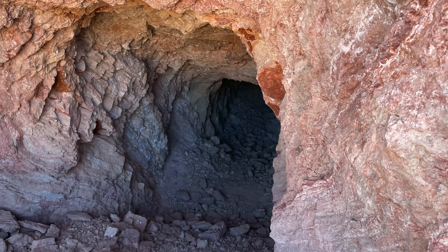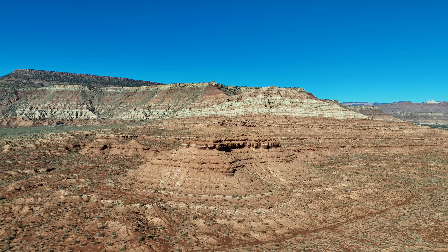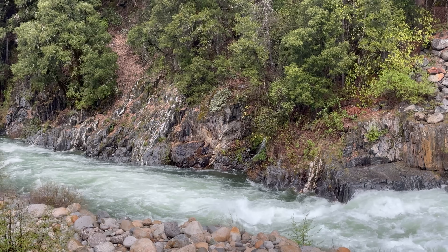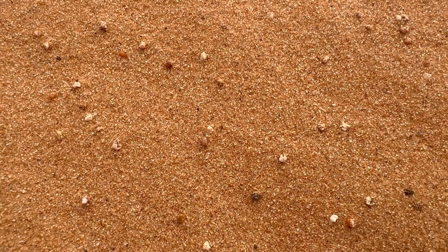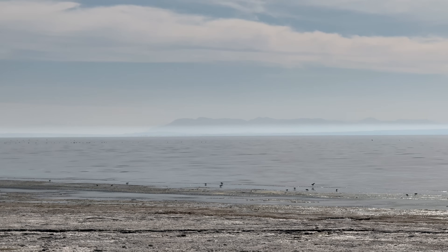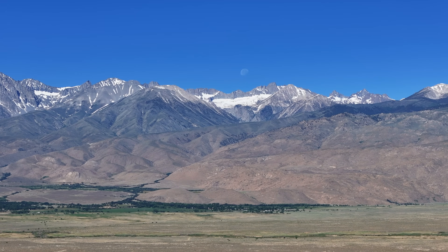Uranium mines are plentiful in the Chinle Formation and boast high amounts of carnotite, uraninite, and other uranium minerals. The Moenave and Kayenta Formations overlie the Chinle Formation, dating back roughly 210 to 180 million years to the late Triassic and early Jurassic periods. These formations are indicative of river environments and record a mixture of high-energy and low-energy fluvial environments, including slow-moving rivers, fast-moving rivers, lakes, and floodplains. This is evidenced by the diversity of sediment size — larger clasts of sand suggest high-energy environments, while small clasts of silt and mud suggest low-energy environments. These units record rivers rather than coastal swamps due to the area experiencing roughly 10 million years of uplift, mainly from mountain-building events in modern-day Nevada and California.